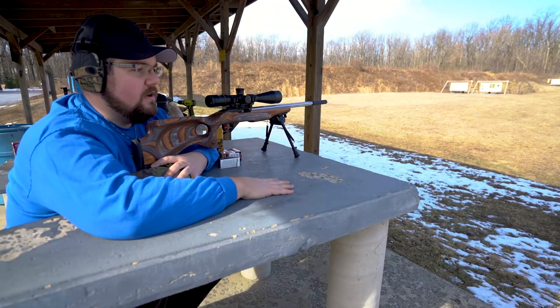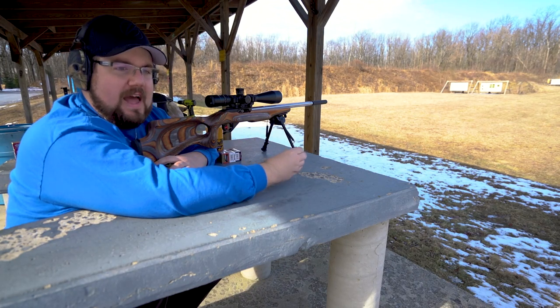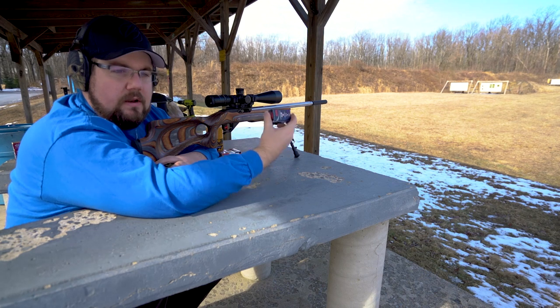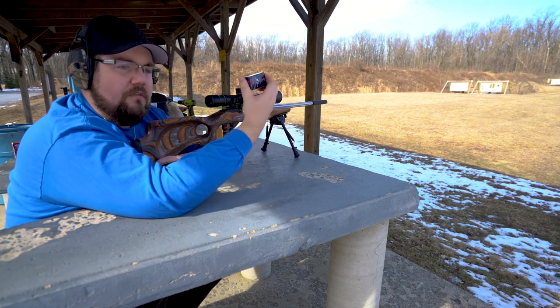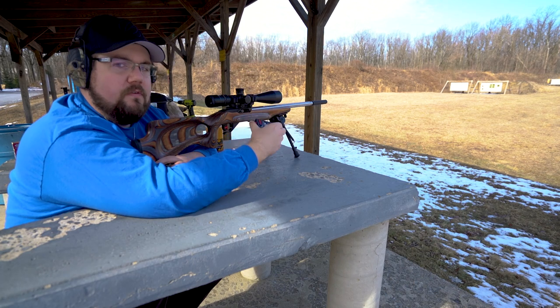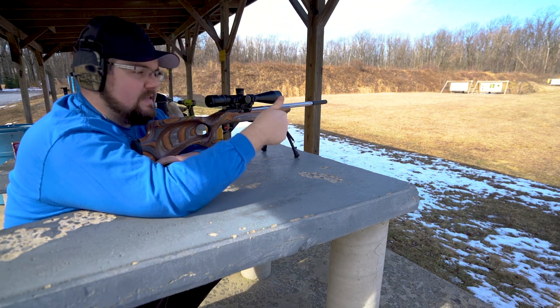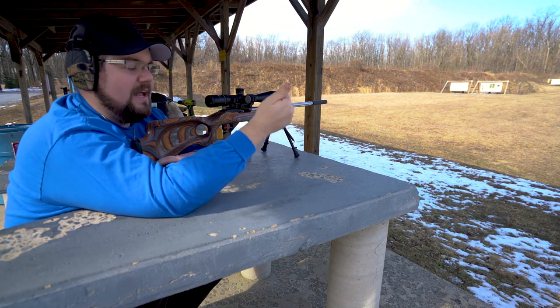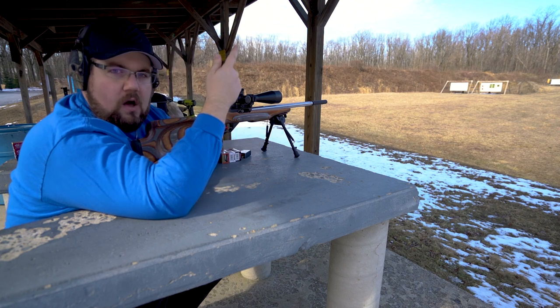First up in our test here, we are going to rock some of the CCI standard velocity. The reason for that is these are not coated projectiles, and we want to make sure we shoot all of our groups with these before we move over to the wax-coated projectiles. From there, we're going to go to the SK ammo, then the Federal Match, and then we're going to jump into the Norma bullets.